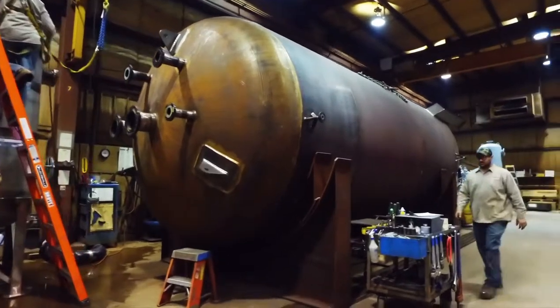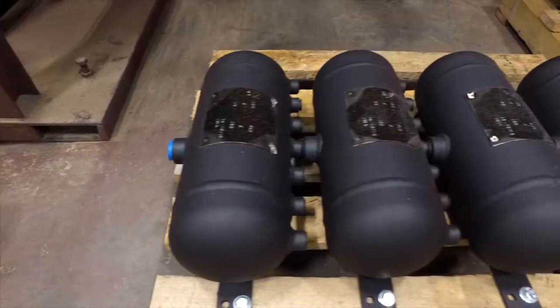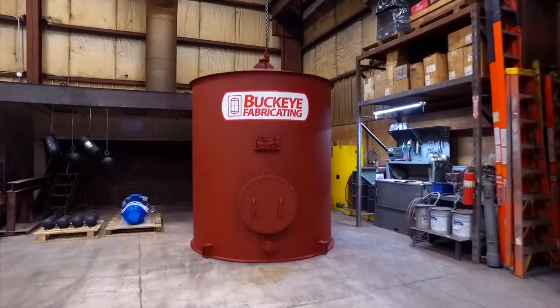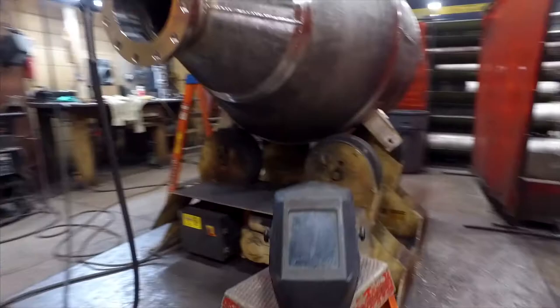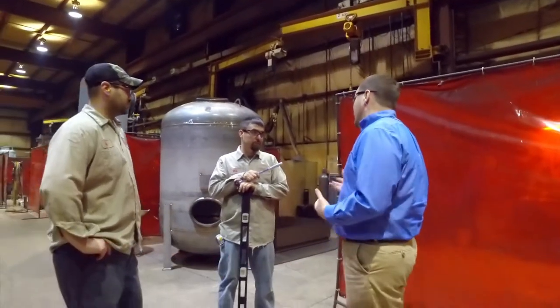With Buckeye Fabricating, there's no need for you to worry about the details of your fabrication. Creating custom pressure tanks is what we do. We realize that purchasing a pressure vessel is just one of the many things on your to-do list. Relax and let Buckeye Fabricating take care of it.